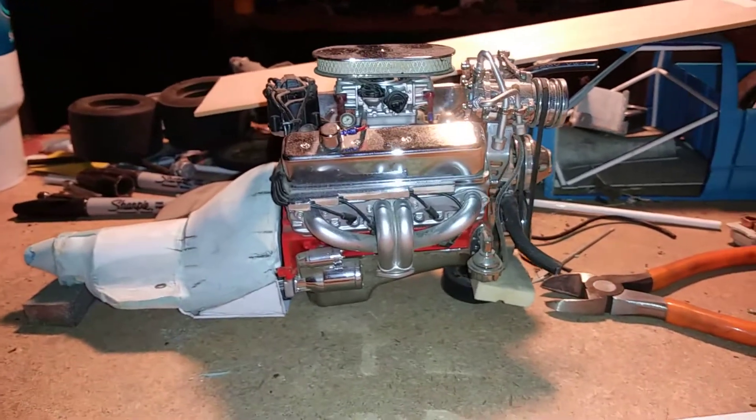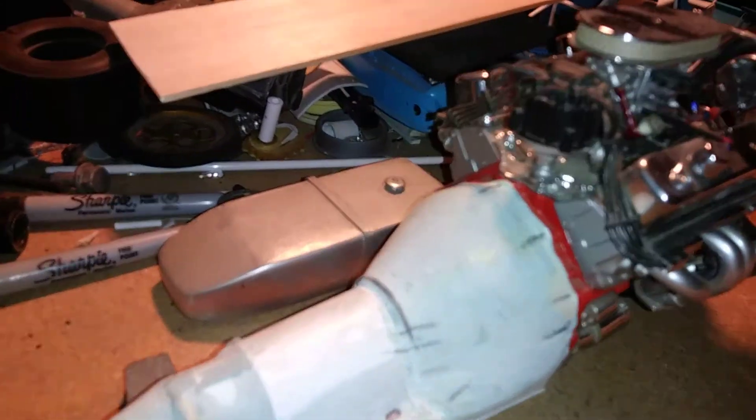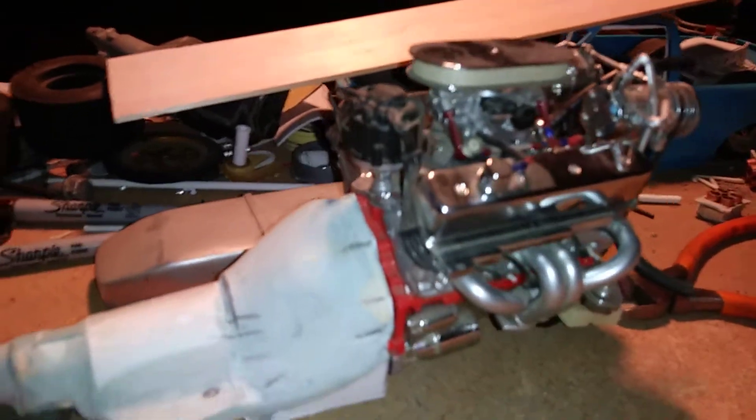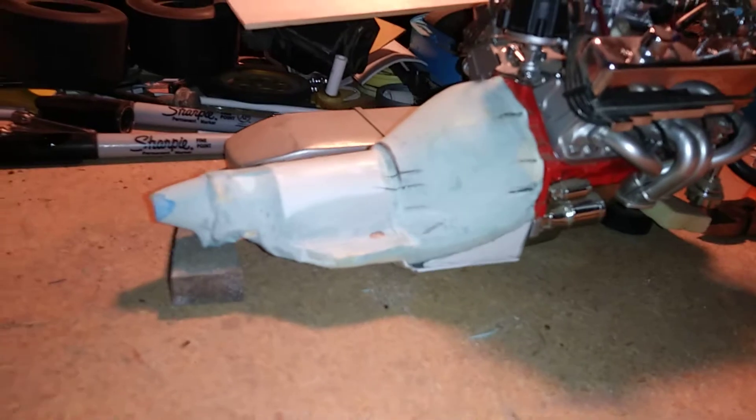It's a die-cast engine. The heads are plastic, intake's plastic, carburetor — stuff with the block.